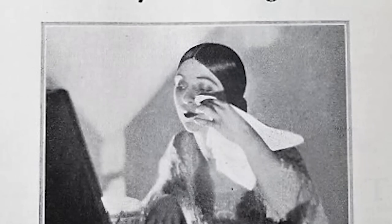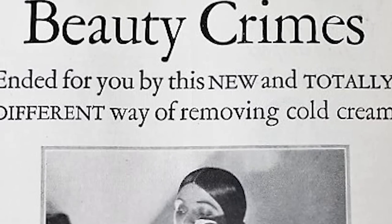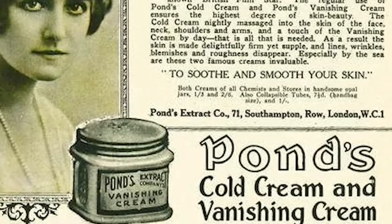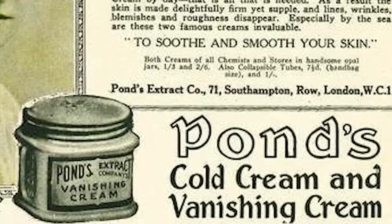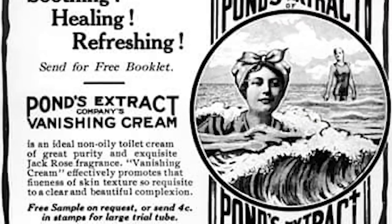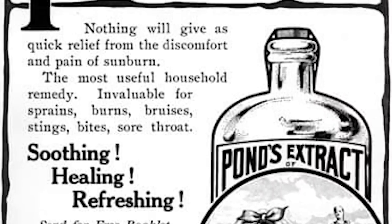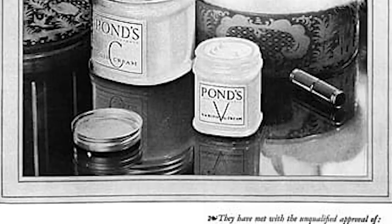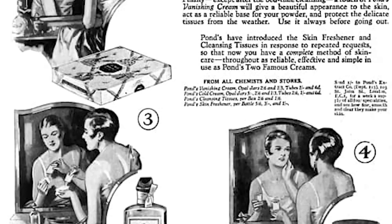Next we have Pond's cold cream, which was very popular in the 1920s. Theron T. Pond, a pharmacist from Utica, New York, developed Pond's cold cream in the United States in 1846 and obtained a patent for it. He used witch hazel to make a medical tea that helped treat minor wounds and other skin conditions — he called it the golden treasure, which would eventually be known as Pond's extract. The T.T. Pond Company was established in 1849.